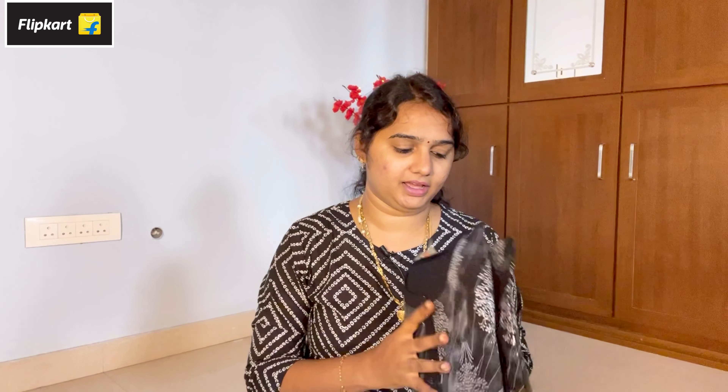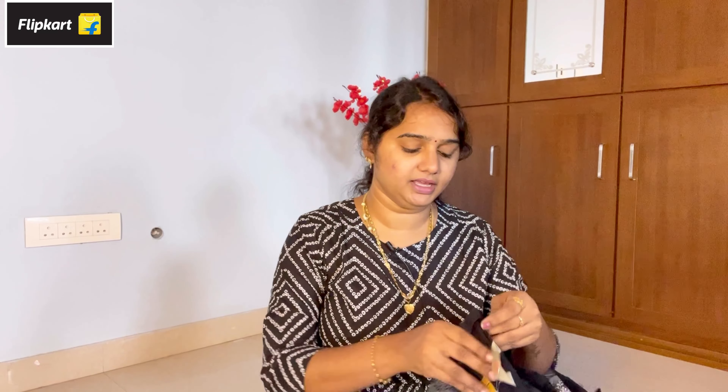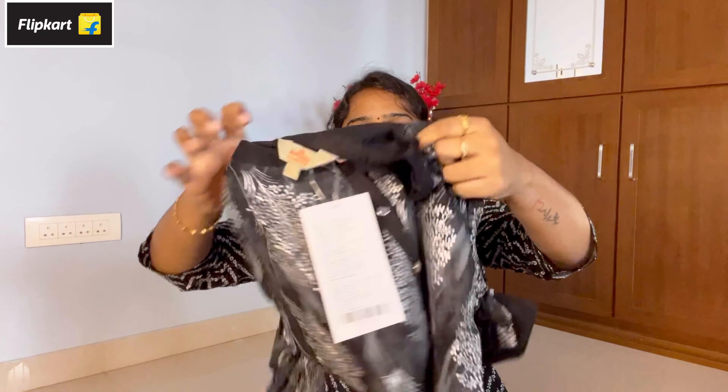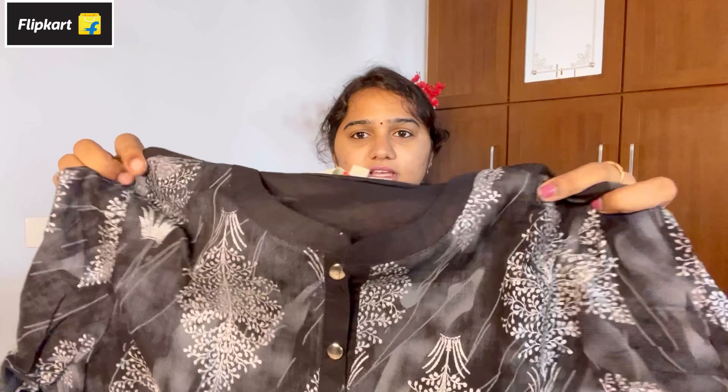Next, it is a set from the Anuk brand. This is a black color catalog. I picked it in L size. This is a two-piece pant set — a top and pant. It is worth around 480 to 570 rupees. We will show the material, the back side, and the neck. This is a neck pattern on the front. There is a silver print.